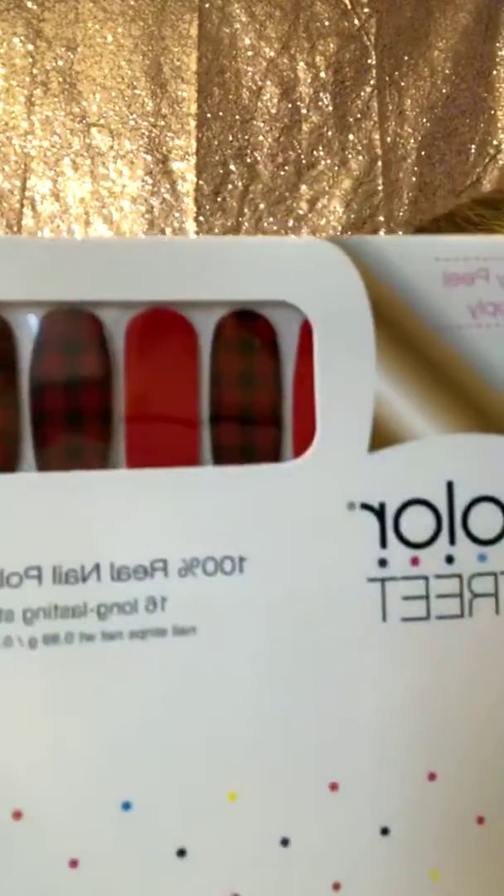Hey everybody! So we got our new nails in, and I wanted to show you guys because I'm super excited about them. You guys got to check these out, they're so cool. So these ones are called Good Girls Gone Plaid. You've got red solids and then the black and red checkered look. These are called Good Girls Gone Plaid.